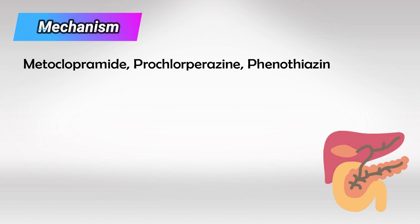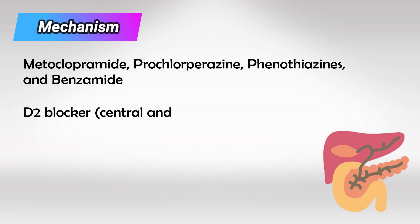Metoclopramide, along with its brothers — prochlorperazine, phenothiazine, and benzamide — work by blocking dopamine 2 receptors.